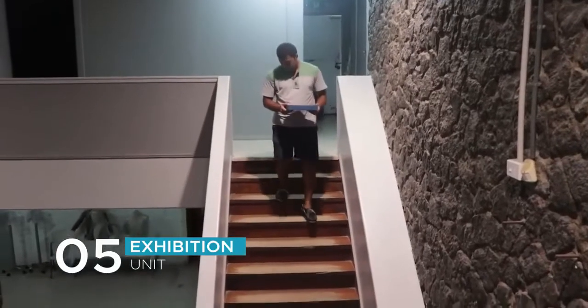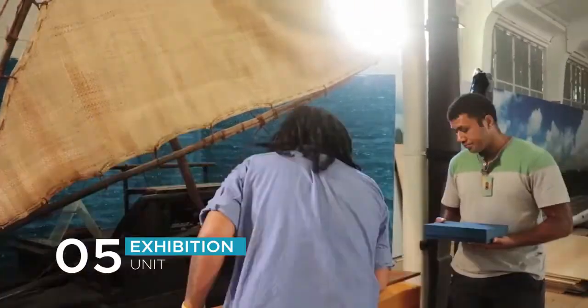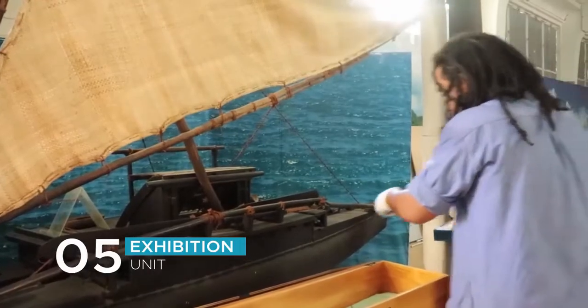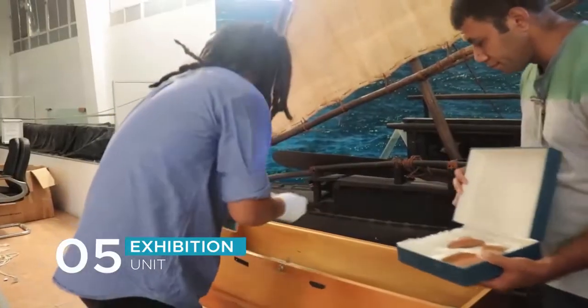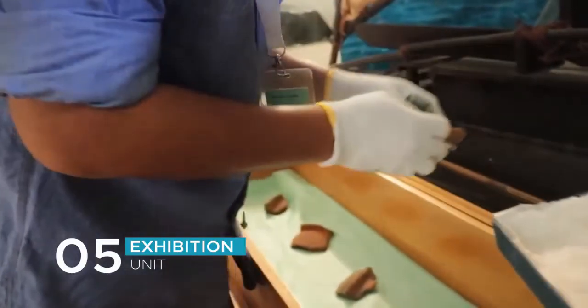Once our draft's been approved, we work on a final draft and hand it over to the carpenter. We work closely with our carpenters, working together and trying to complete each task for the exhibition show.